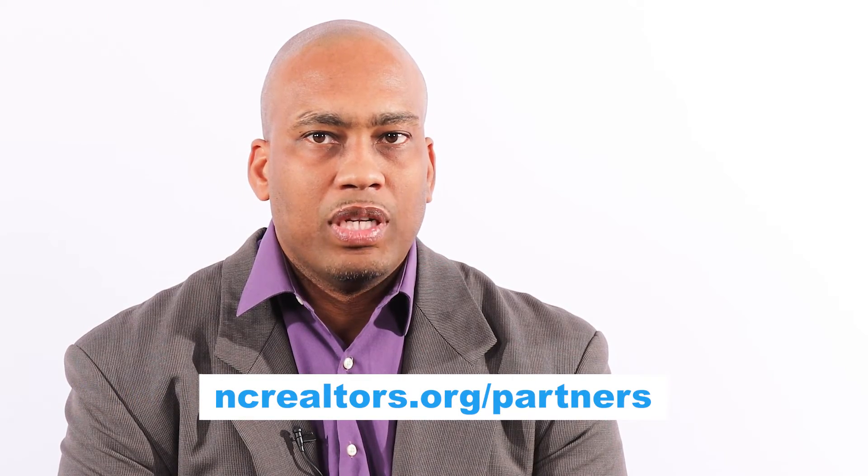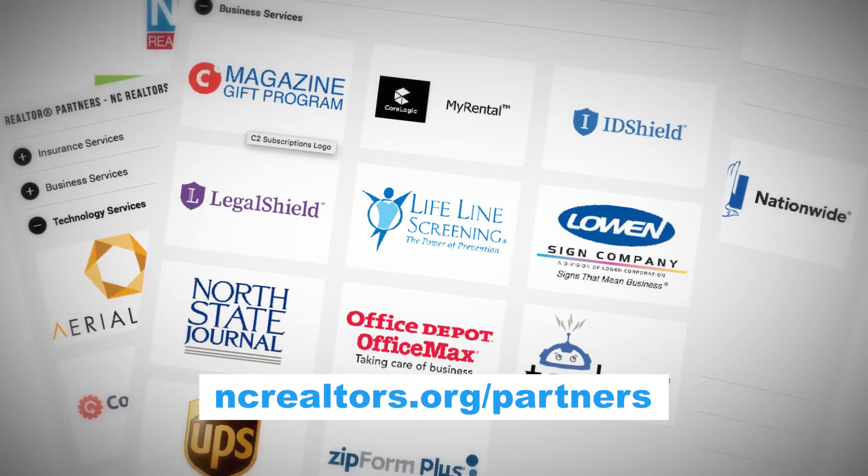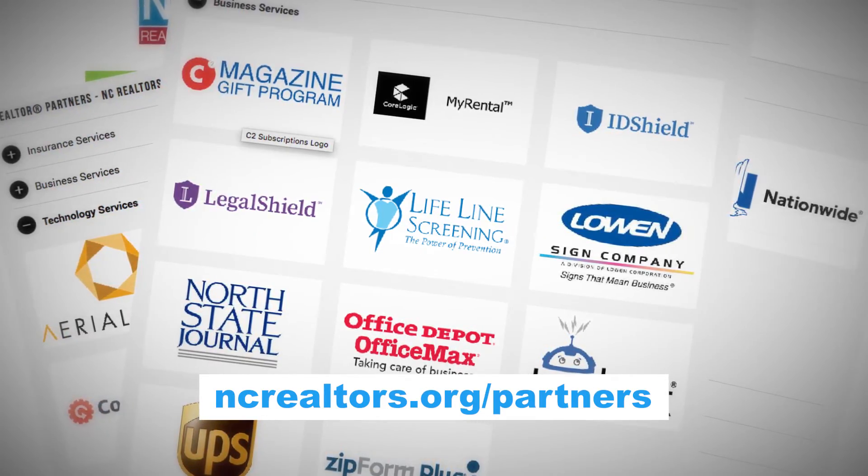Stay connected by visiting the link below. You will find hyperlinks for sign-ups, quotes, greater details, and additional partners that were not mentioned here today. Enhancing your Realtor quality of life and saving you money is what the NC Realtor Partner Program is all about. Thank you for your time and attention today.